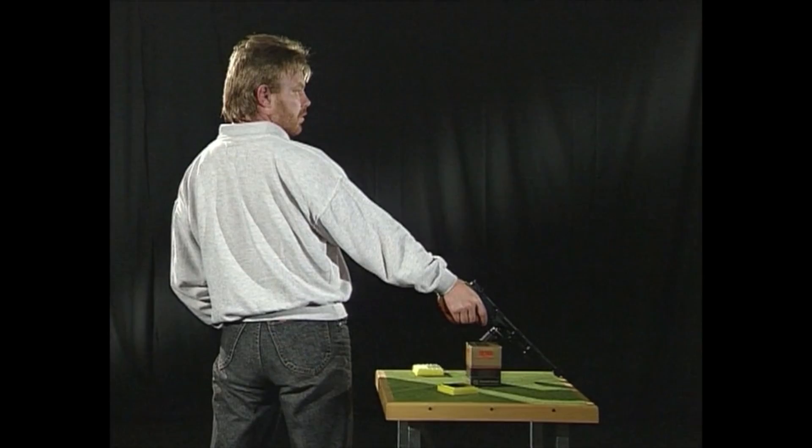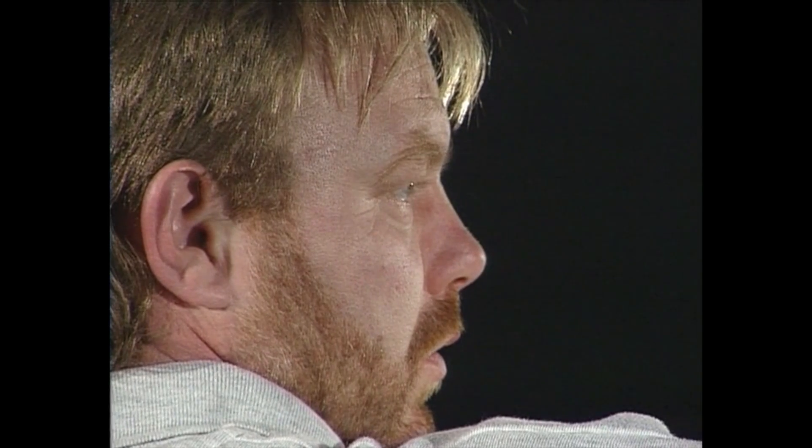Das Auge ist beim Schießen ständig aktiv. Es verfolgt die Bewegungen der Waffe. Das Augenlid schließt kurz, um für wenige Sekunden maximale Sehschärfe zu garantieren. Wer das Gefühl hat, schlecht zu sehen, zielt meistens zu lang. Nach fünf bis sechs Sekunden beginnt die natürliche Ermüdung.